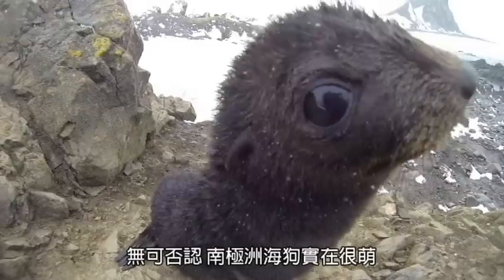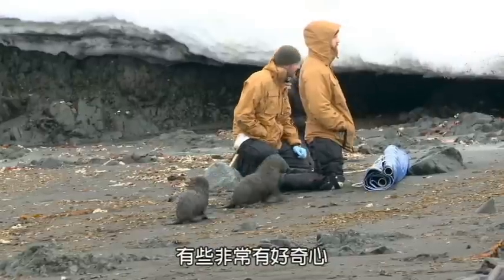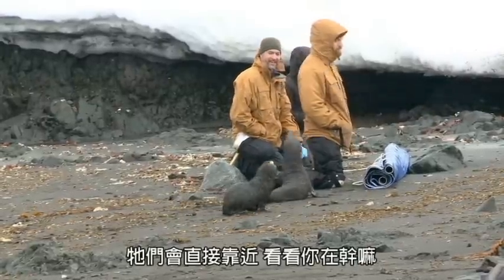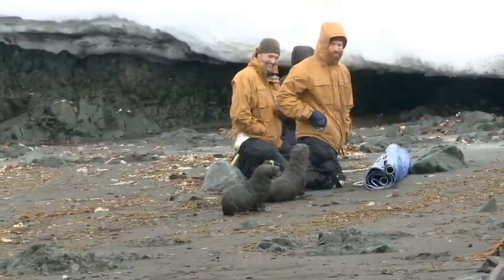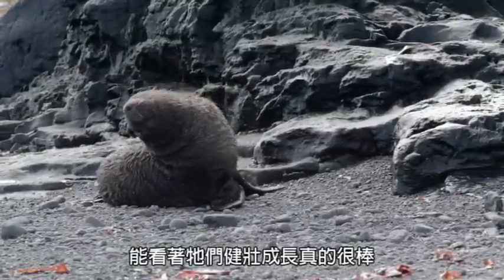There's no getting around the fact that Antarctic fur seals are ridiculously cute. Some of them are very curious, and they'll come right up to you to check you out. It's awesome to be able to see them grow and thrive.